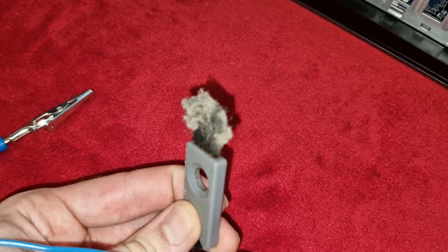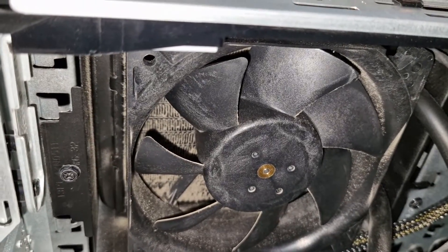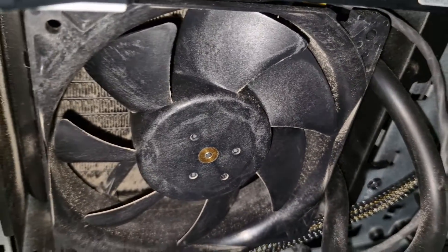I will show you a little bit further in the video my radiator — it was so packed with dust. As you can see right here, airflow was basically struggling.